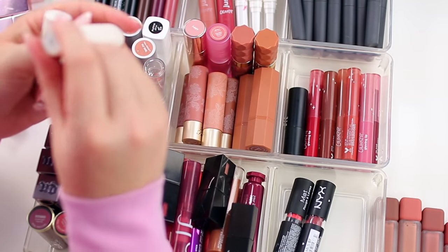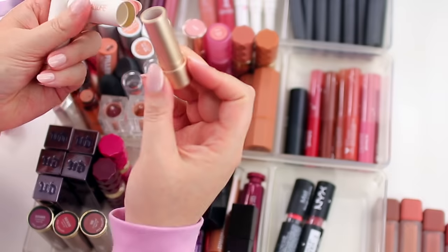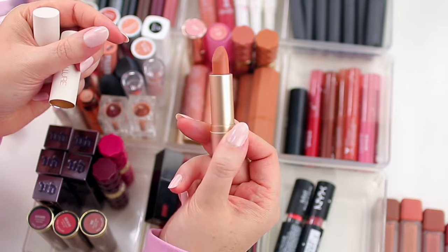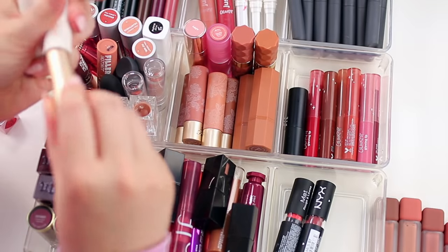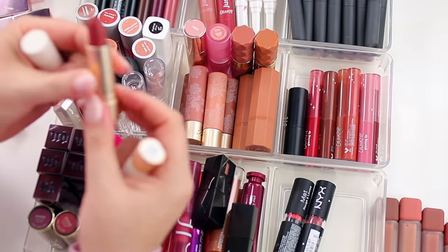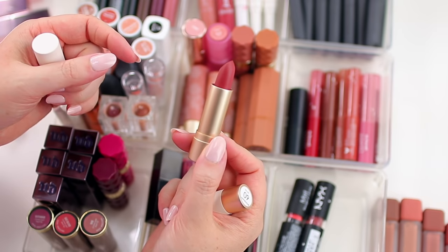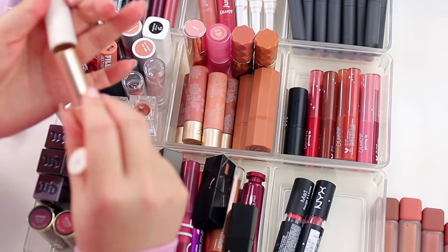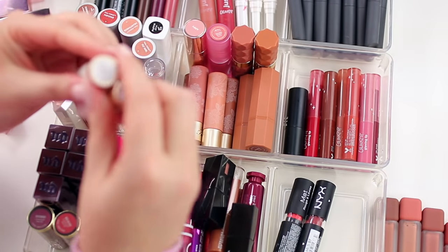I have two lipsticks from Focalore and these are so nice — one of the best formulas I have. This one is in the shade Maple Sugar, a really pretty warm-toned nude. And then I also have this one in the shade Carnival — kind of a brick-toned red nude. This formula is so soft and really comfortable on the lips. Definitely one of my favorites, so I'm going to hang on to these.